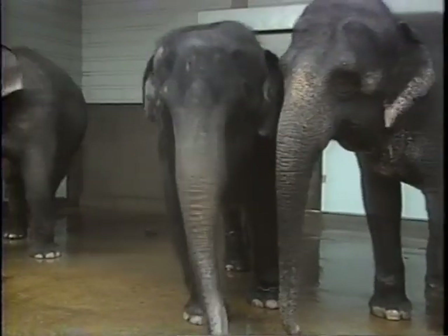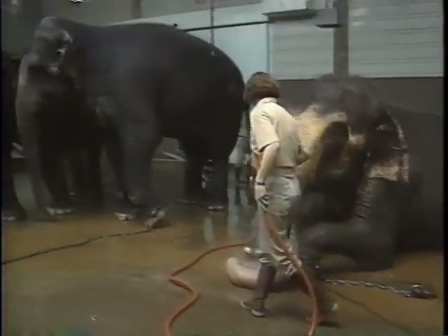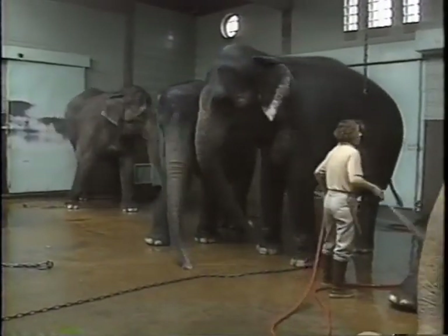There are more introductions to be made over the next several weeks — Carolyn and Donna have yet to meet the newcomer. In time, the entire herd will help in child-rearing, as if they were all aunties and Raja an adopted nephew.